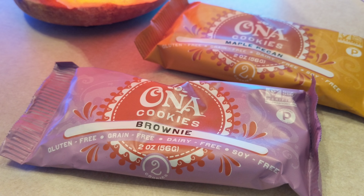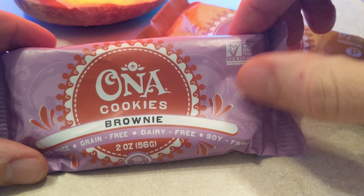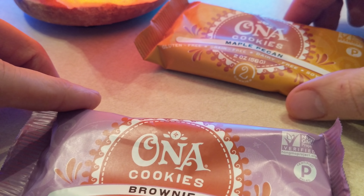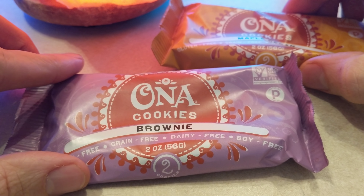I don't work for Costco or anything. These are pretty freaking amazing — they're certified paleo, non-GMO verified brownie bars. They have a brownie flavor, a coconut chocolate chip, and then this one, the maple pecan.